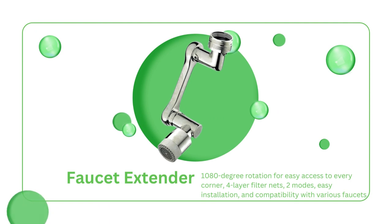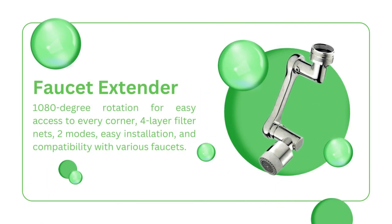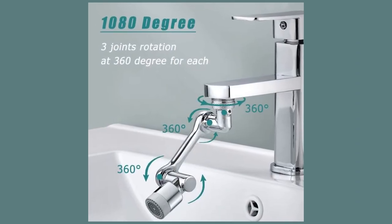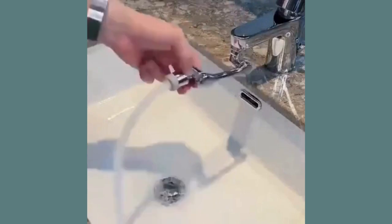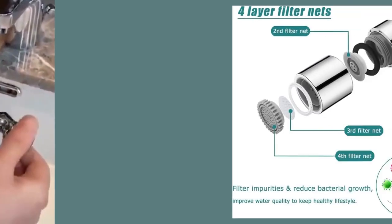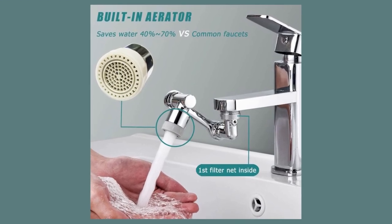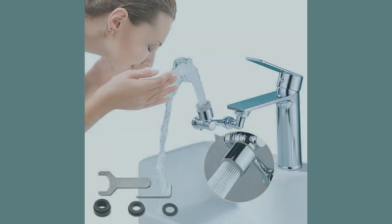Are you ready to level up your faucet? Check out this awesome gadget — feast your eyes on the faucet extender and aerator. This bad boy is here to revolutionize the way you wash your hands and clean your dishes. Get ready for the ultimate sink experience. With its 1080-degree rotation capability, you can now reach every nook and cranny of your sink effortlessly. This faucet extender also comes with a built-in aerator featuring four-layer filter nets. Not only does it save water up to 70% compared to common faucets, but it also enhances water momentum and improves water quality, ensuring a healthier lifestyle. Simply rotate the non-slip rubber ring to switch between two different outlet modes — whether you're washing or cleaning, this faucet extender has got you covered.